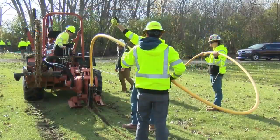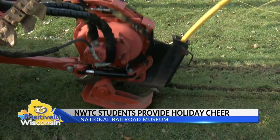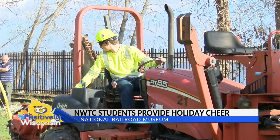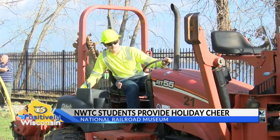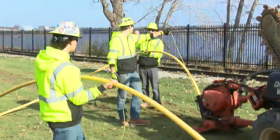Today, students in the college's Gas Utilities Program set up electrical and mechanical systems for the museum's northern lights display, along with a hot chocolate station. Organizers say it's a great opportunity for the students to get real-world experience in their field and provide a meaningful impact on the community along the way.